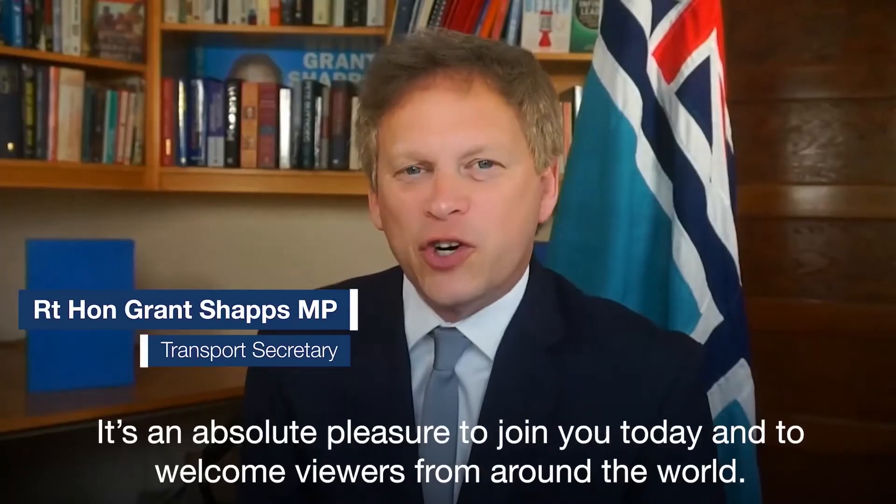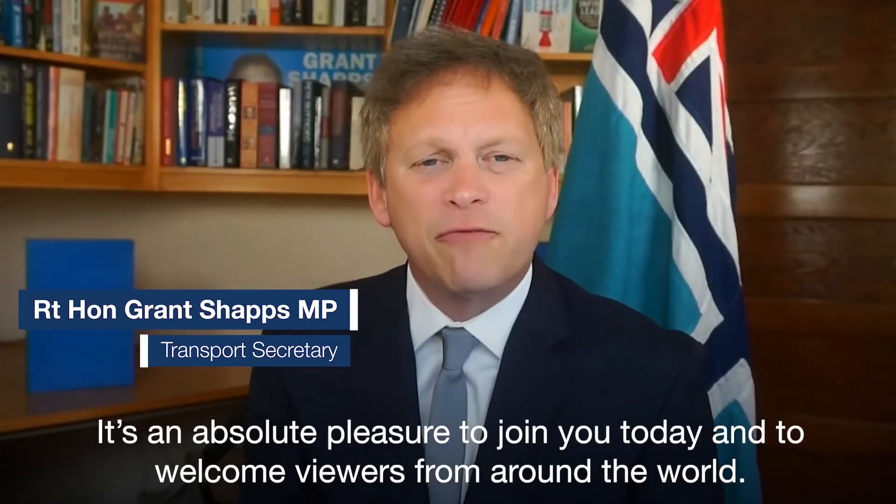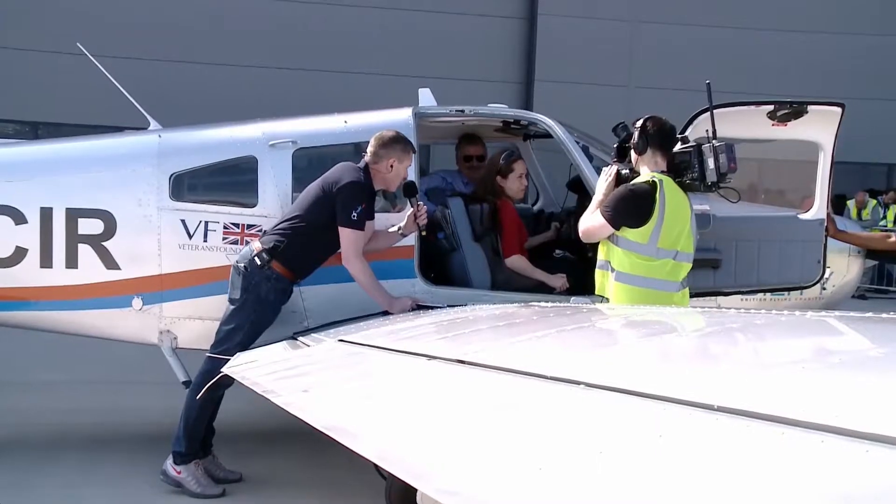It's an absolute pleasure to join you today and to welcome viewers from around the world. How was that? Absolutely fantastic.